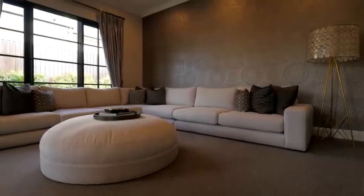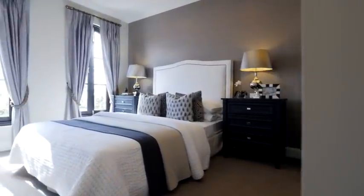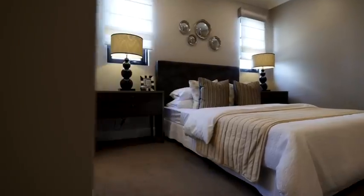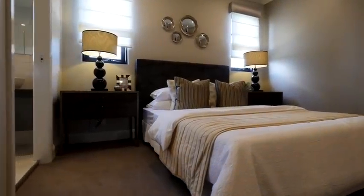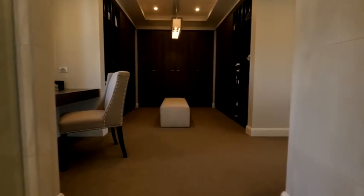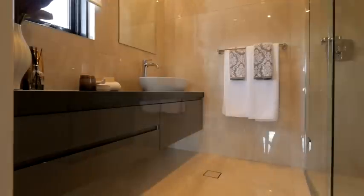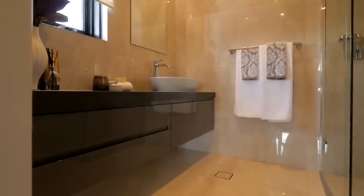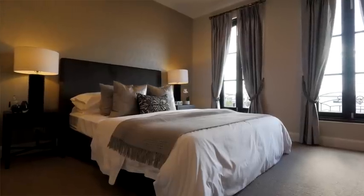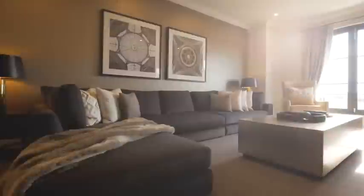We've got four bedrooms upstairs, and one thing I couldn't help but notice is they all have their own en suite. They're really spacious bedrooms and the en suite's a good size as well, which lends itself to that sense of luxury. They can double up as guest rooms or teenage rooms — they've got their own little teenage retreat.